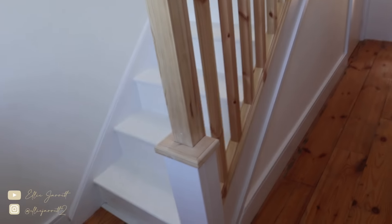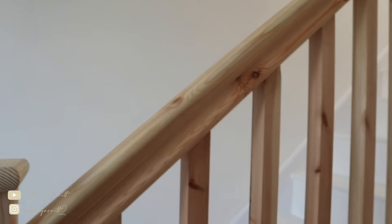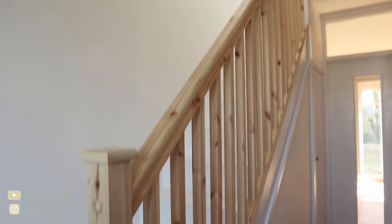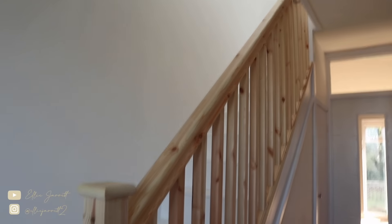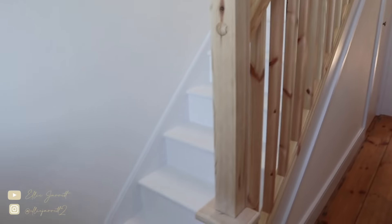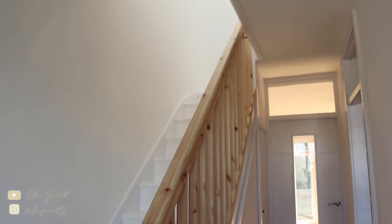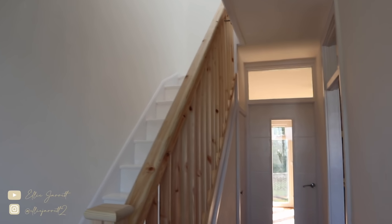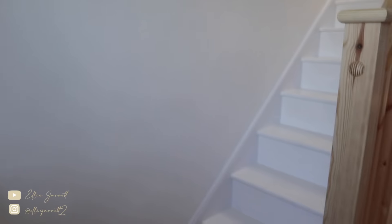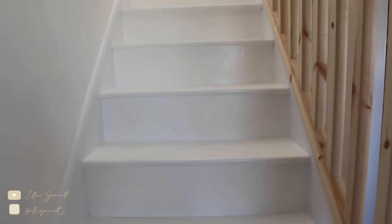My dad and his friend very cleverly built this banister from scratch. I'll try and find the company they used because they ordered specific wood meant for this banister and did it all themselves. We've left it the oak color because it really fits with the house — everything is quite rustic and the contrast between the white stairs and the wooden banister is really cool.